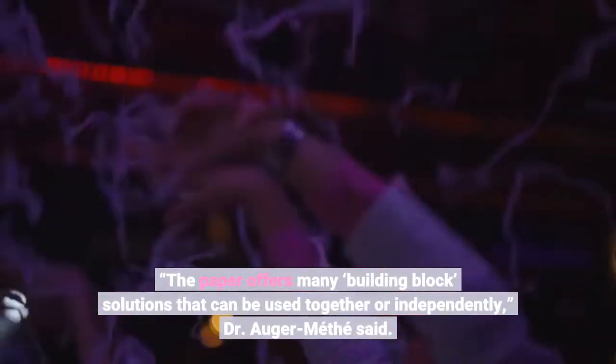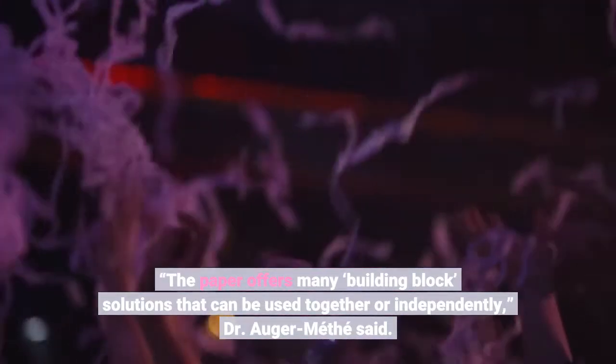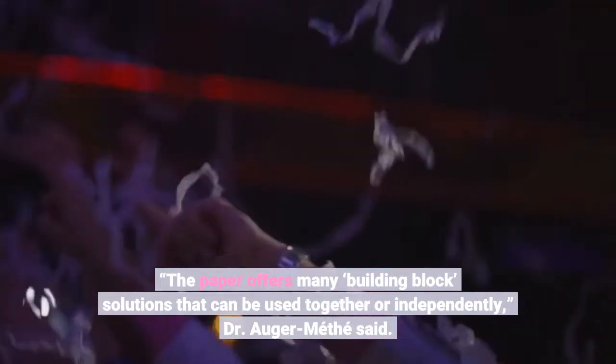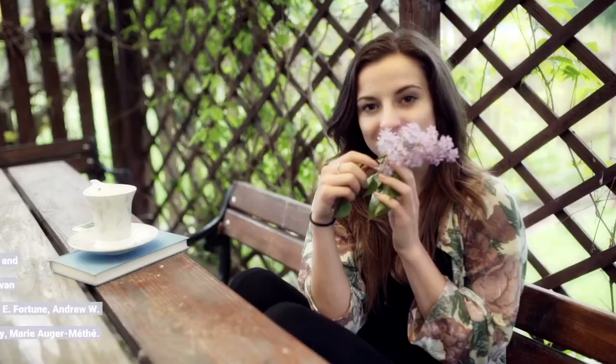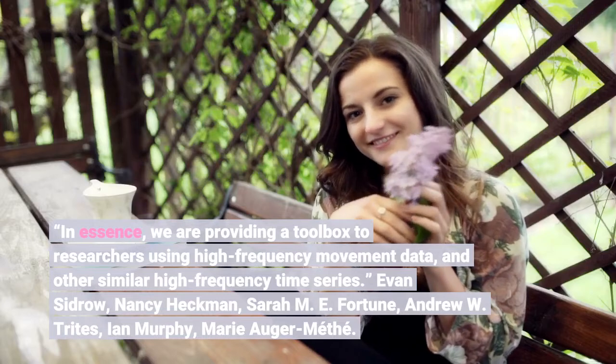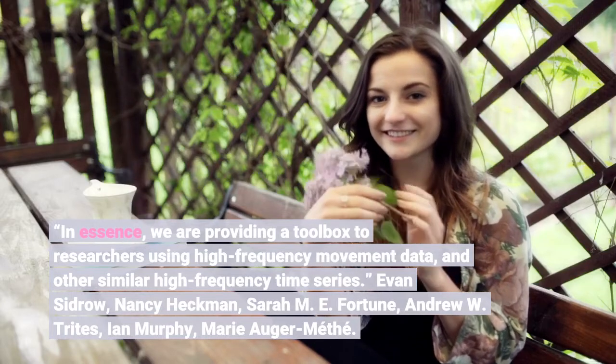The paper offers many building block solutions that can be used together or independently, Dr. Auger-Methay said. In essence, we are providing a toolbox to researchers using high-frequency movement data and other similar high-frequency time series.